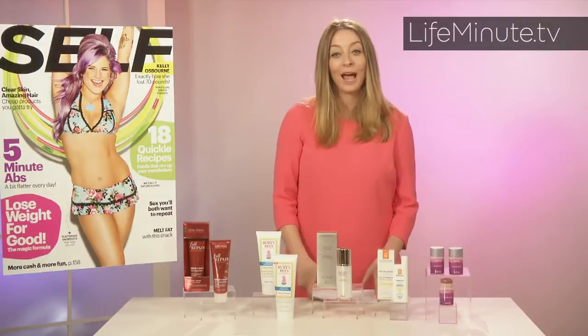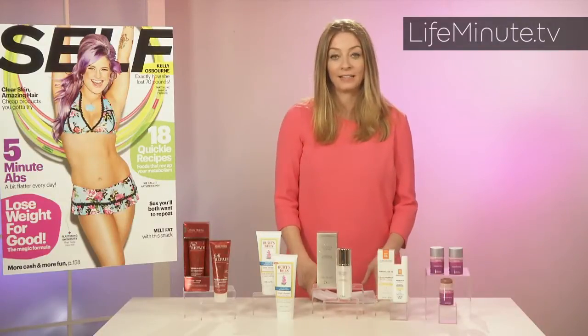Hi, my name is Elaine DeFarley. I'm the beauty director at Self Magazine and I'm here today to tell you about Self's Healthy Beauty Awards for 2013.